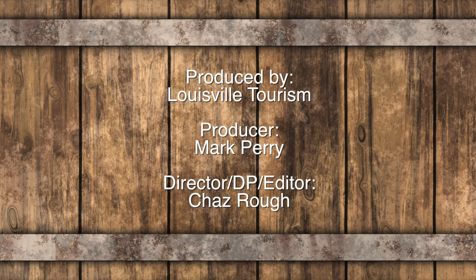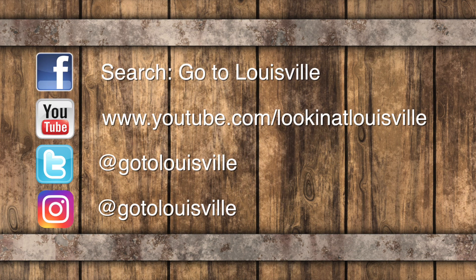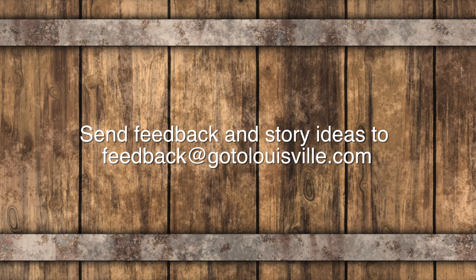If you'd like to learn more about this episode or any of our other episodes, be sure to check us out on our website and find us on social media: Facebook, YouTube, Twitter, and Instagram. As always, you're looking at Louisville.